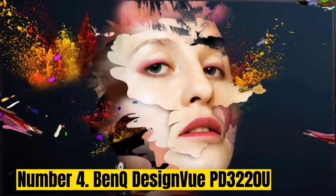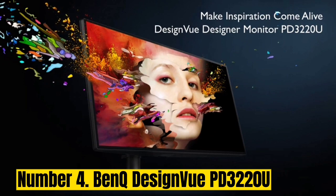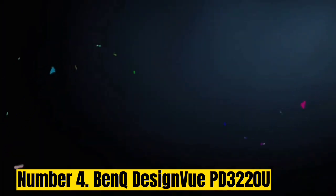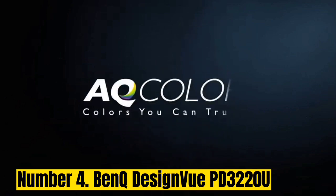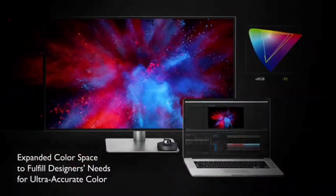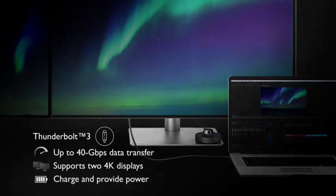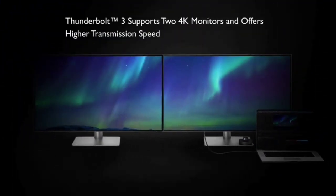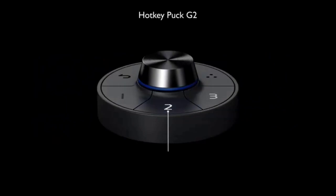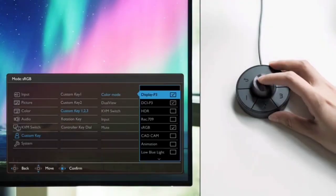Number 4: BenQ DesignView PD3220U. The BenQ DesignView PD3220U is an outstanding monitor. It boasts excellent color coverage with 100% Rec. 709, 100% sRGB, and 95% P3 color gamuts, although our own tests record it up to 98% DCI-P3. It's factory-calibrated and delivers high color accuracy out of the box. It comes with a variety of color modes — Rec. 709, Adobe RGB, and CAD/CAM — to help simplify creative workflows, and its current retail price is around $1,099.